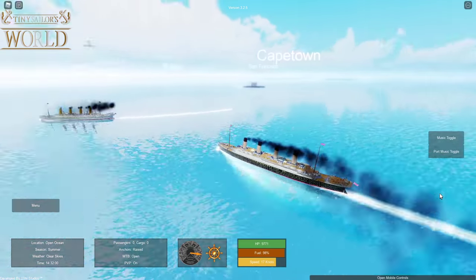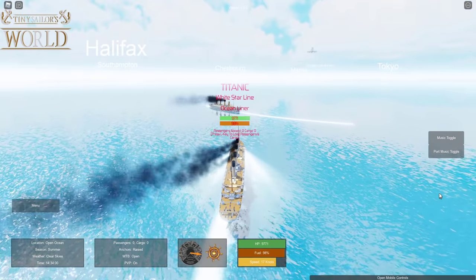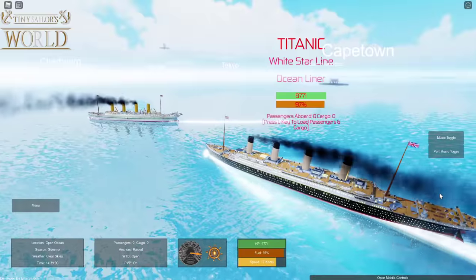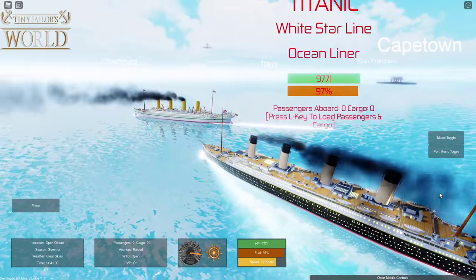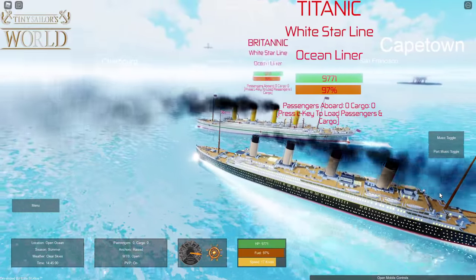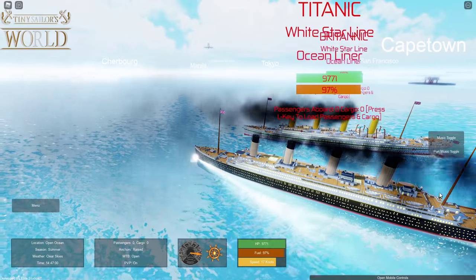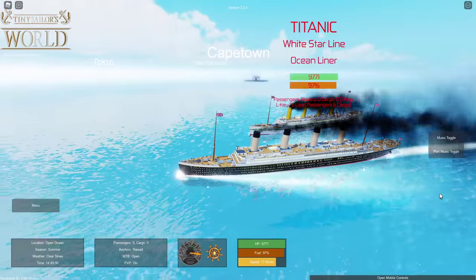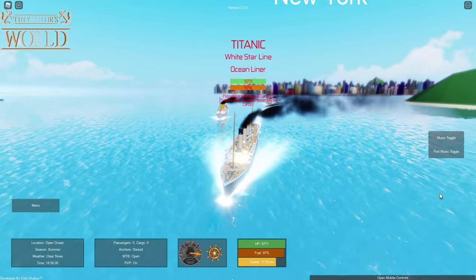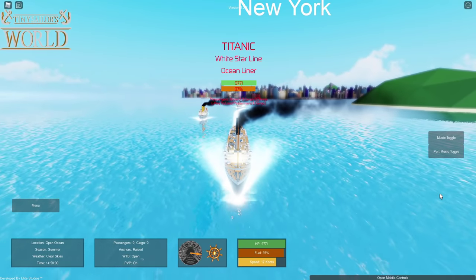Alright, look at this. This is awesome. We got the Britannic, we got the Titanic, we got the Wilhelm Gustloff — all side by side. Do you want me to lead? Because I think I can navigate us around safely. We do have to worry about mines, which obviously the Britannic may have a little bit of a problem with, right Centrix? Yeah, just a little bit. So let's go ahead and make our way to Southampton.